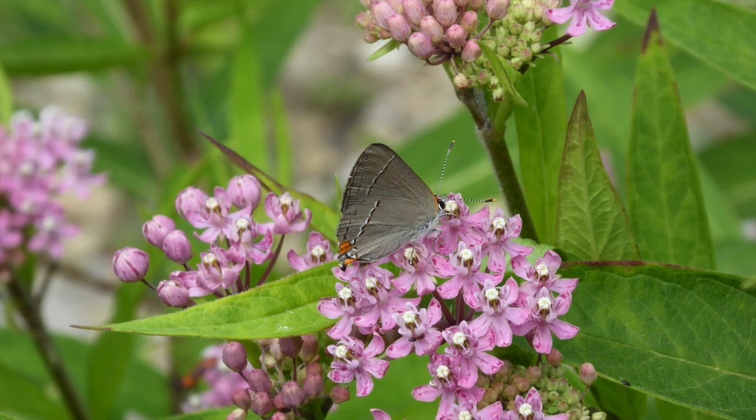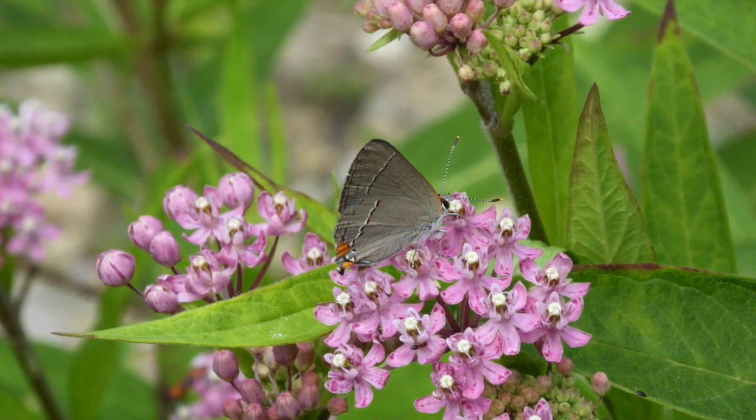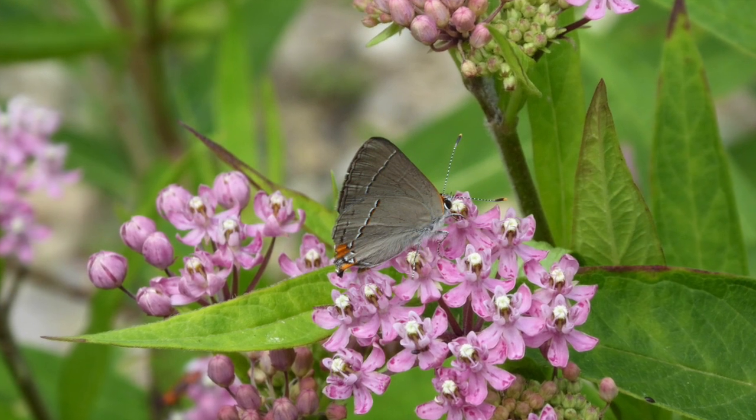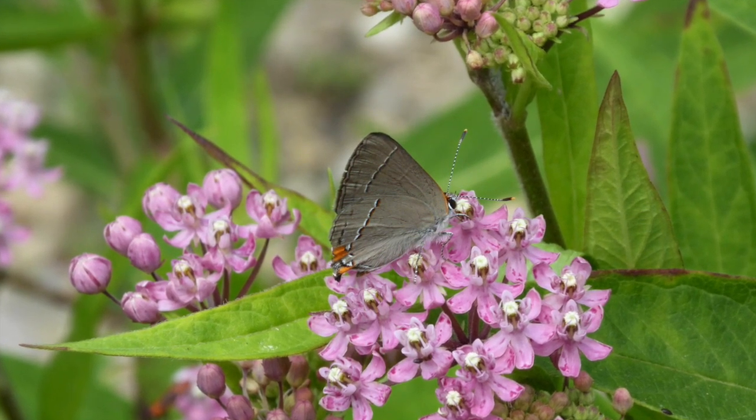One of the first things I started doing was adding butterfly host plants such as milkweeds, sunflowers, asters, grasses, and even some sedges. And then free of charge, many additional host and nectar plants came in on their own.